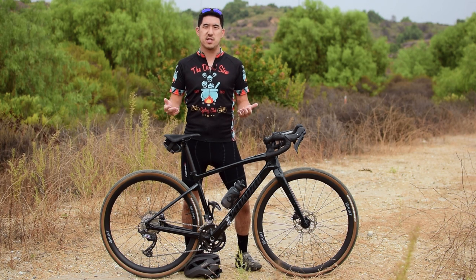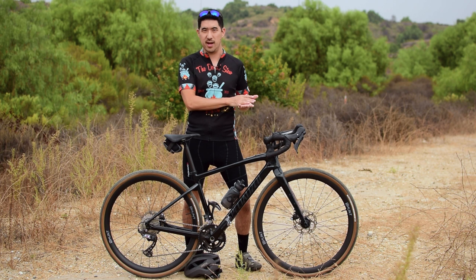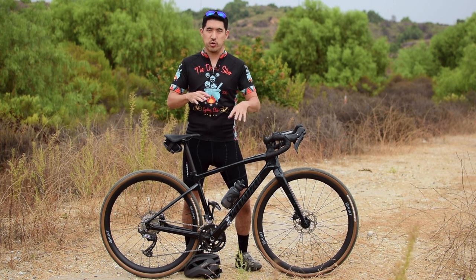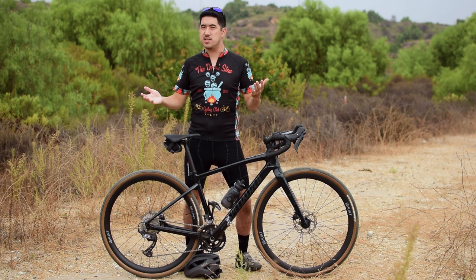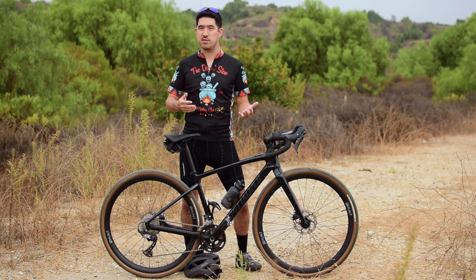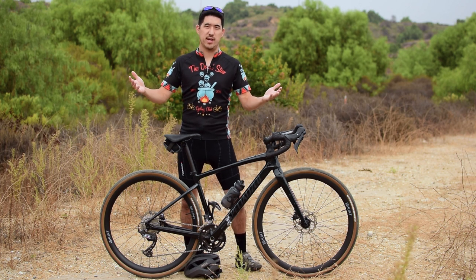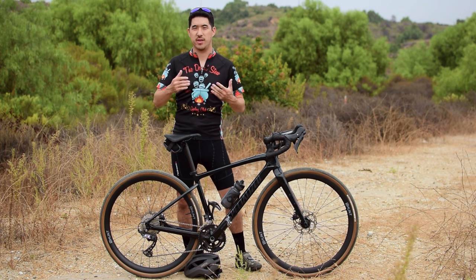I understand this may seem like a video just complaining about a bunch of stuff on the Diverge, but it's really not. I really do love this bike — it's far and away the best drop bar, road-ish style bike that I've ever owned, and I really just want you to love yours as much as I do. I hope these seven and a half considerations are helpful when making your purchase decision. If you already own a Diverge, it'd be really nice to hear what things you wish you had known before buying down in the comments. Thanks for watching, and I'll see you next time.